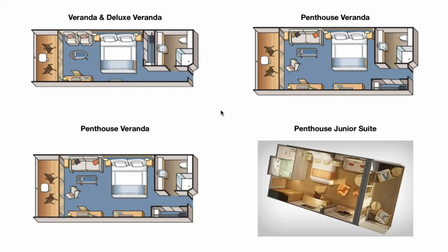Here are all the room layouts again if you want a second look or to take a screenshot — the Veranda and Deluxe Veranda, then the Penthouse Veranda compared to the Penthouse Junior Suite, and at the bottom the Explorer Suites and Owner Suite with their layouts.